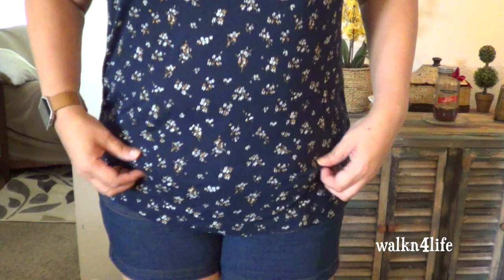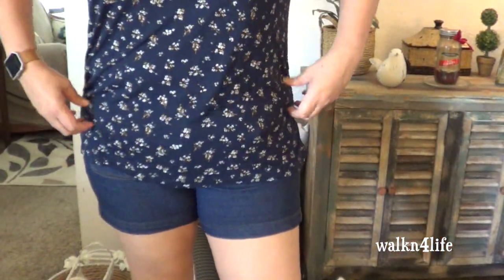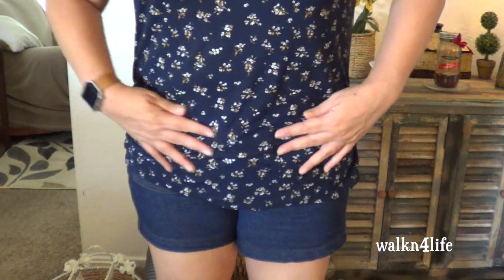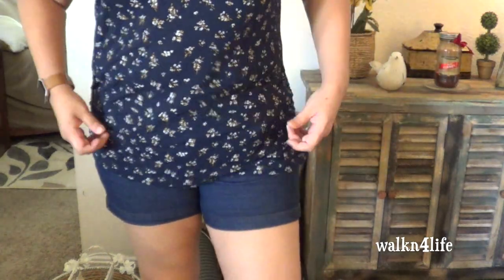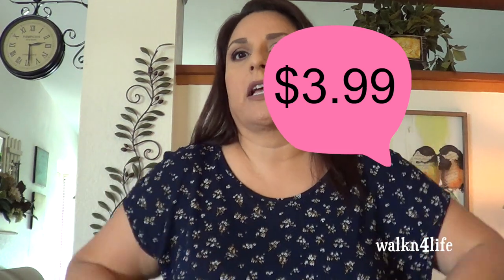I'm on my tiptoes right now. I really really really like this a lot. So comfortable. And it goes over my belly so I can hide this pooch I got going on. I really really do enjoy this top. This one I did pay $5.49 — it was not on sale or anything.